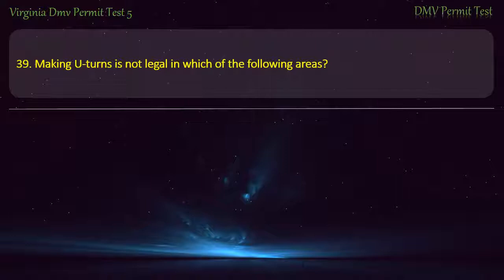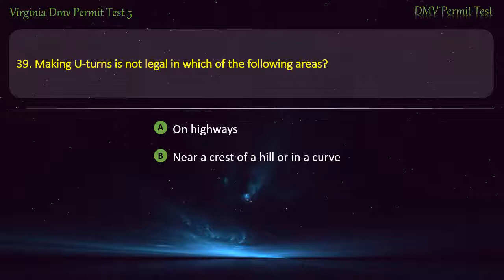Question 39: Making U-turns is not legal in which of the following areas? — On highways, near a crest of a hill or in a curve, at railroad crossings, or all of the above. Answer: All of the above.